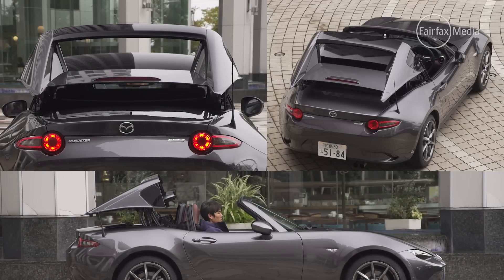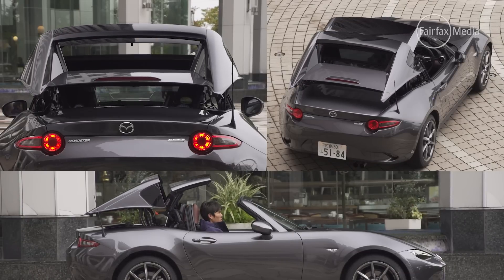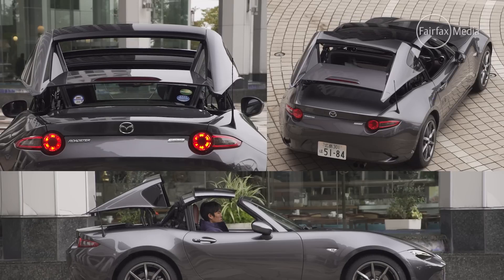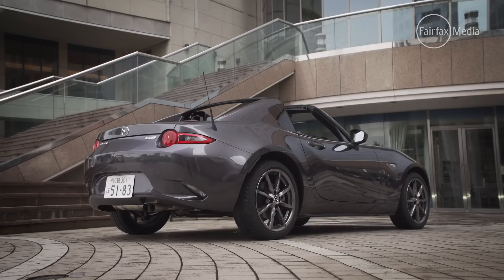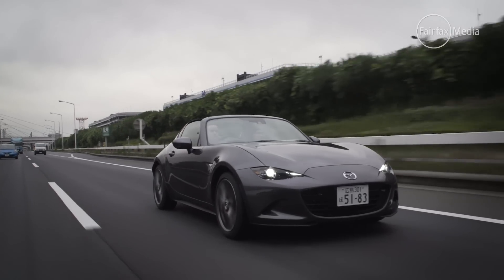Of course, adding the hard roof meant adding weight, which was the enemy of the MX-5 designers in the first place. But thanks to a mixture of steel, aluminium and plastics, the new top only adds around 45 kilos to the compact sports car.